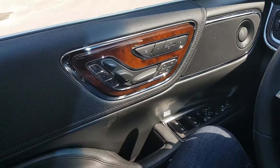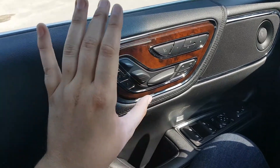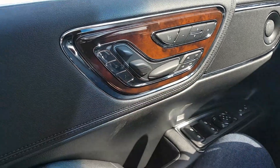Sitting in the driver's seat of the Continental, we have three different memory settings for your power adjustable seats, all of which can be managed right here in your door panel. You also have the massage capability in this vehicle as well.